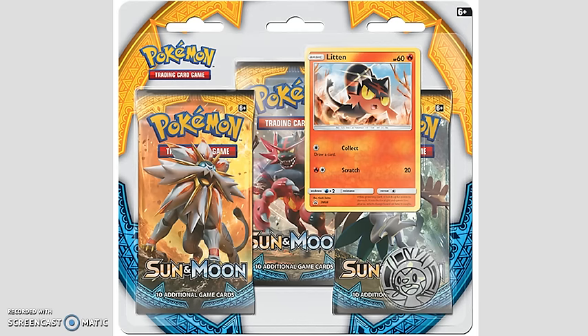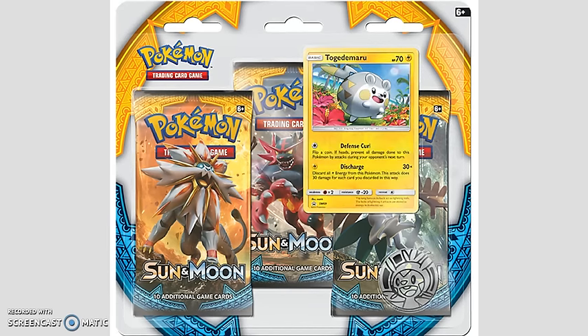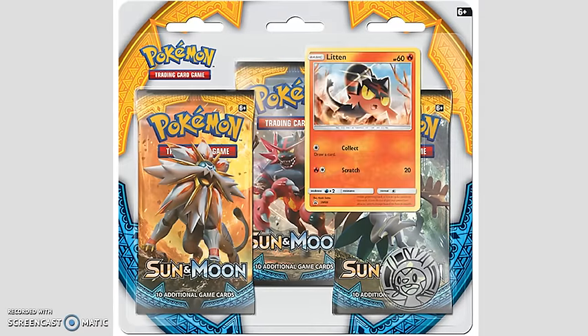Next, let's talk about the Litten and the Togedemaru Blister Packs. These are a triple pack blister, so you get three packs, a coin, and a Foil Promo Card. There are two different versions of the Foil Promo Card, and these are also going to be $12.99 each. All of this stuff is going to be available starting February the 3rd. The Theme Decks especially have been spotted in stores early, and a couple of people were able to find the triple pack blisters early as well, but the official release date is February the 3rd.